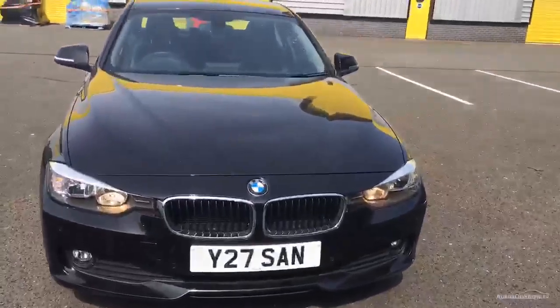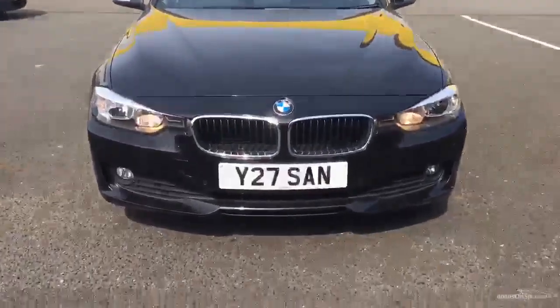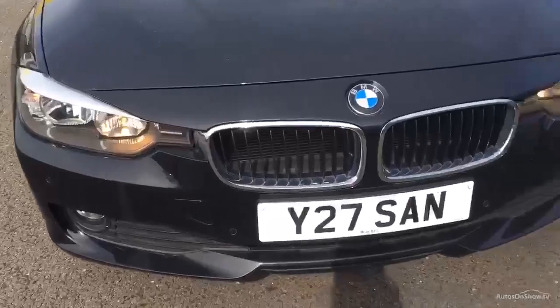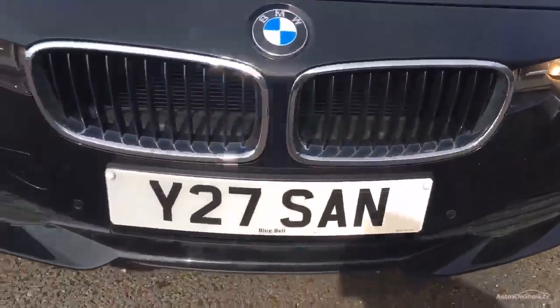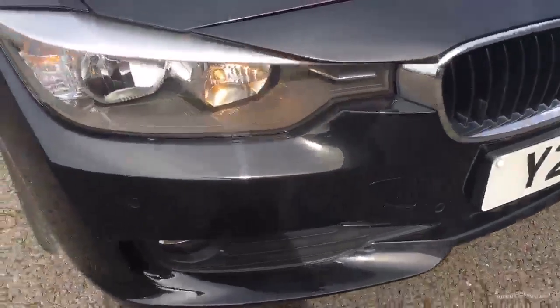As we start every video, we'll start with the front. As you can see the car's got parking sensors. Looking closely, the grille's in good condition. Looking at the bonnet, the paintwork's in good condition.